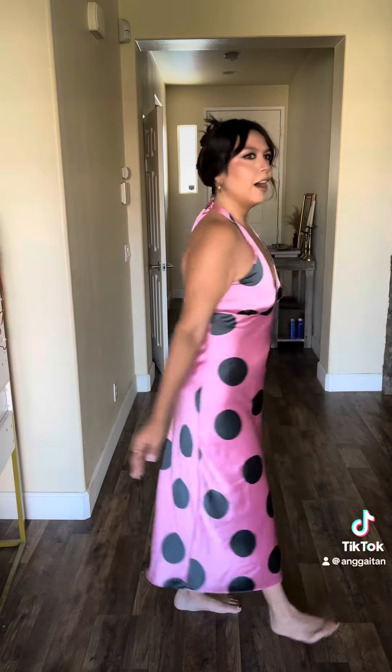I almost didn't get this dress because I said there's no way a medium is going to fit. Pink is my favorite color — this just confirmed that. This is going to be my new go-to dress for summer. Oh my god, I love this. I'm wearing it year-round. I love it so much. I'm obsessed.